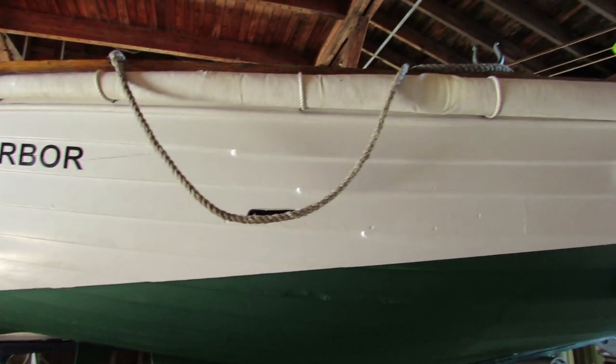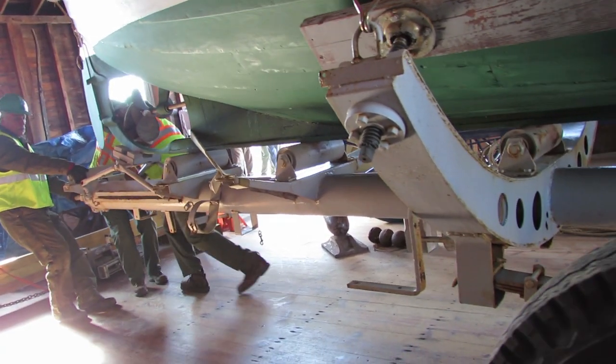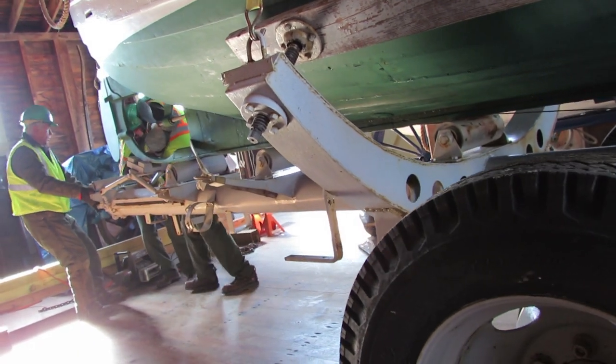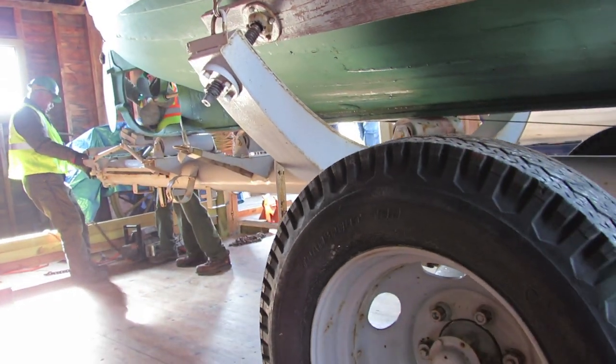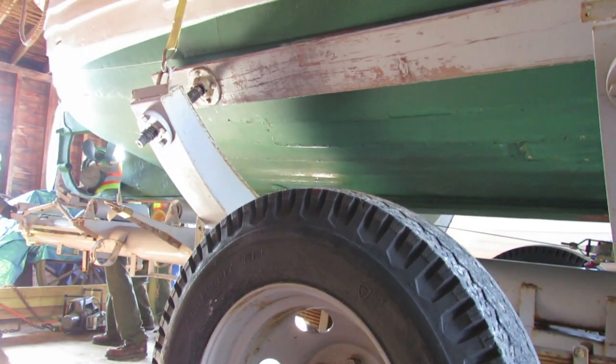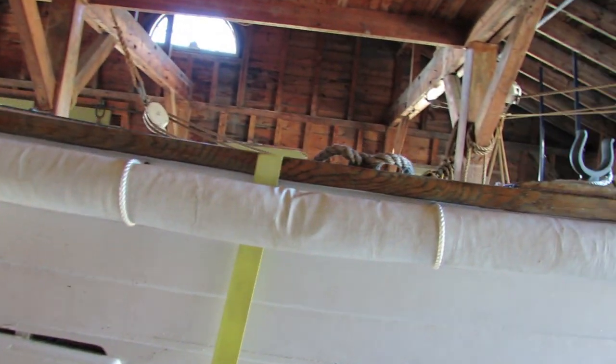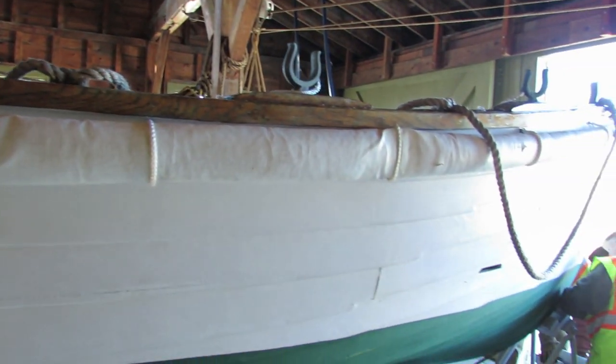I spent five weeks, three to five hours a day, refurbishing the boat. We sanded it down to bare wood. I actually got the engine running, and the boat is in immaculate shape. So now it's going to be on display so that millions of people that come to the National Seashore can come and see it.